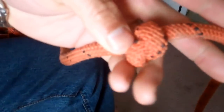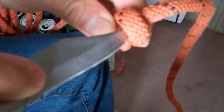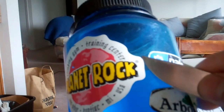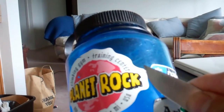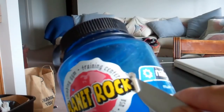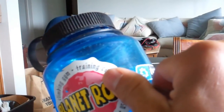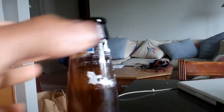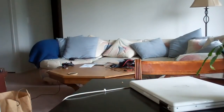Number nine: get a knot out of a rope that you don't want to cut. Number ten: remove stickers. Number eleven: open up a beverage. Number twelve: open up an envelope.